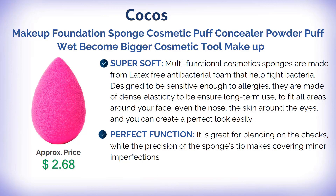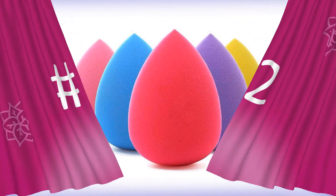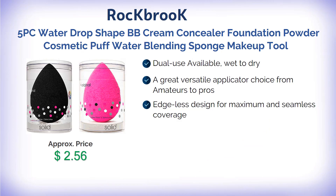Great for blending on the cheeks, while the precision of the sponge tip makes covering minor imperfections easy. Nine types of color styles are available, with dual wet-to-dry use making it a versatile applicator for amateurs to pros. The edge-less design provides maximum and seamless coverage.